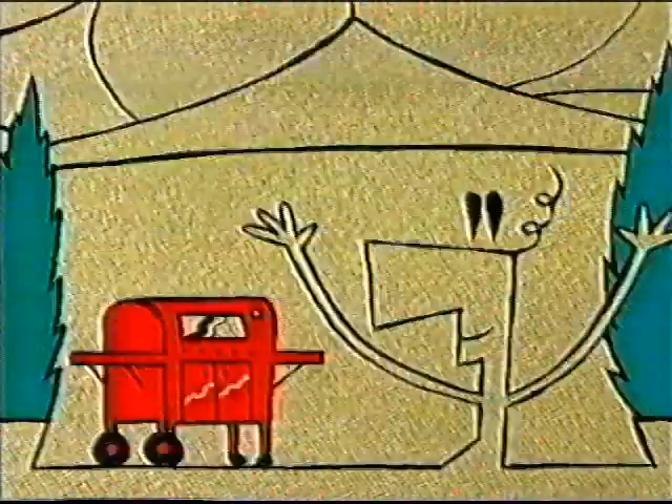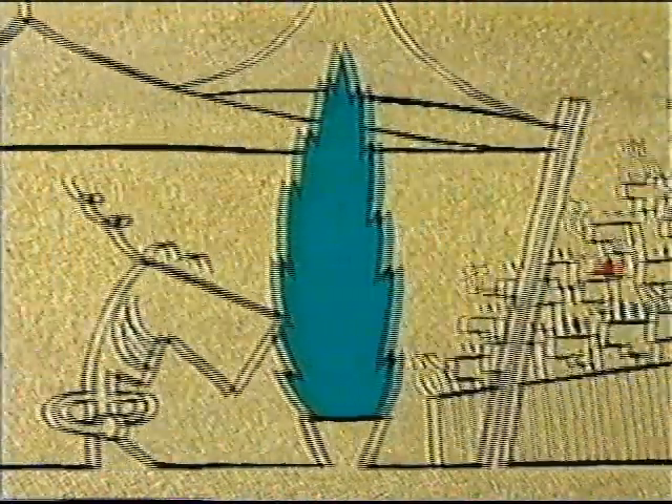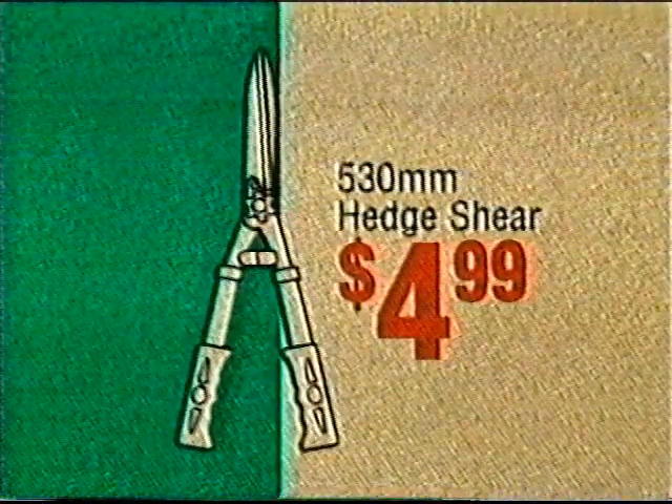Bunnings Warehouse has everything for a great backyard at the lowest prices every day. Like Hedge Shear, only $4.99.